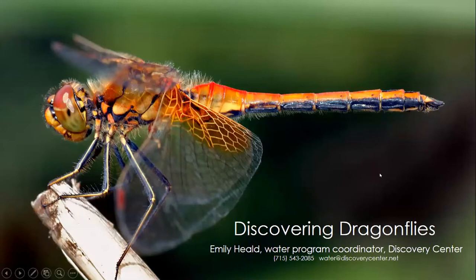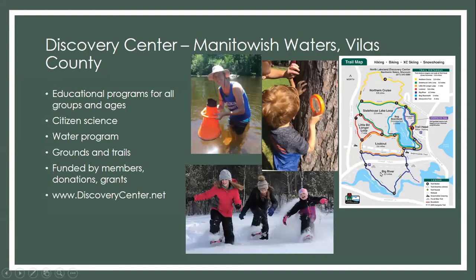Thanks for having me. My name is Emily Heald. I'm the water program coordinator here at the Discovery Center. We are a smaller organization, so I wouldn't be surprised if a lot of you hadn't heard of us before. We're an environmental education center located in the beautiful Manitowish Waters in Vilas County. We're primarily known for the education work we do — programming on subjects ranging from tree ID to bugs, wolves, water, anything nature related.